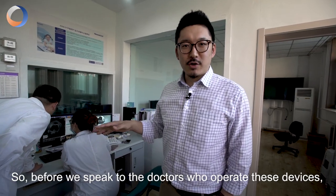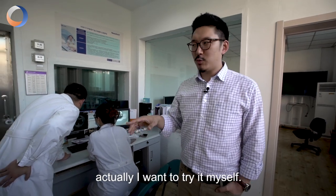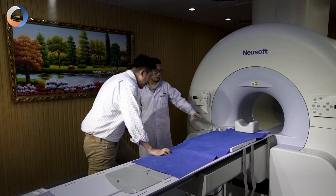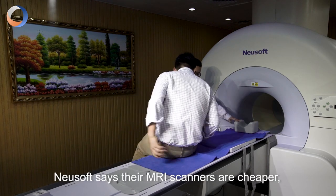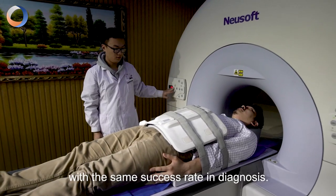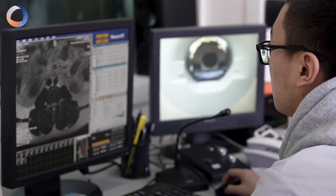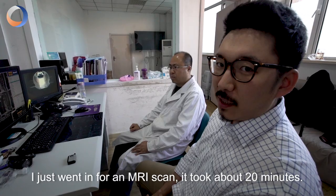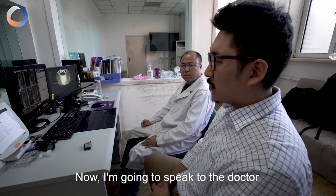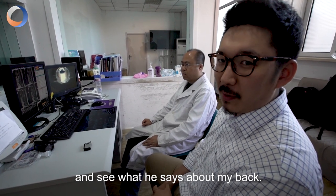Before we speak to the doctors who operate these devices, I actually want to try it myself. Newisoft says that MRI scanners are cheaper, affordable, and work faster than their overseas counterparts with the same success rate in diagnosis. I just went in for an MRI scan — it took about 20 minutes. Now I'm going to speak to the doctor and see what it says about my back.